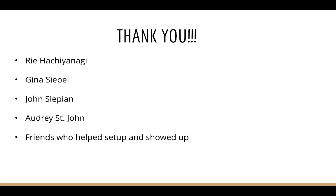I want to thank Ri Hachiannagi, Gina Sipel, John Slupian, and Audrey St. John, and friends who helped set up and showed up for my work. Thank you.